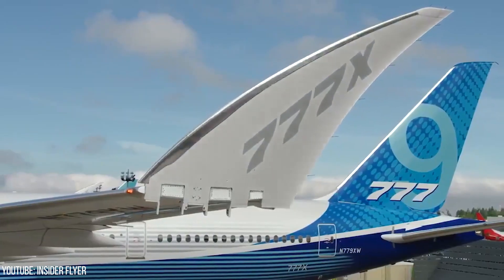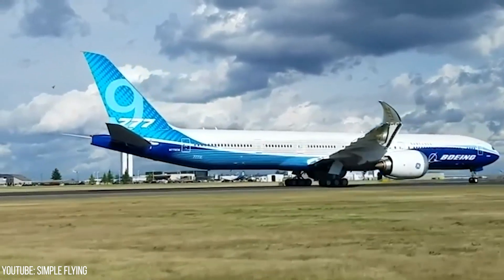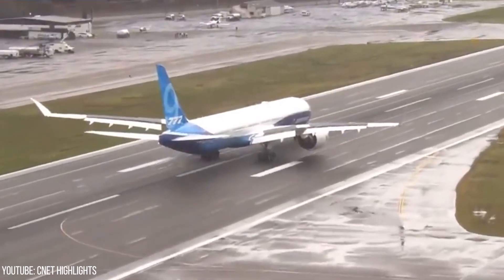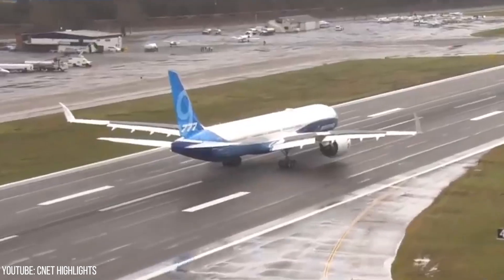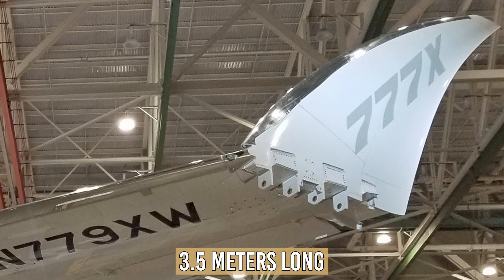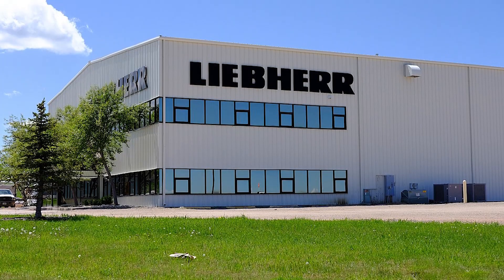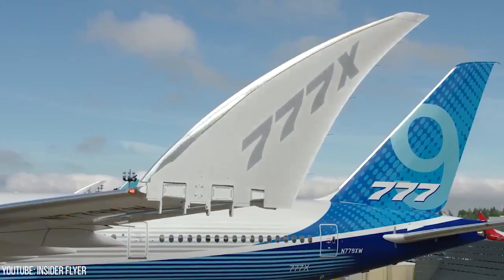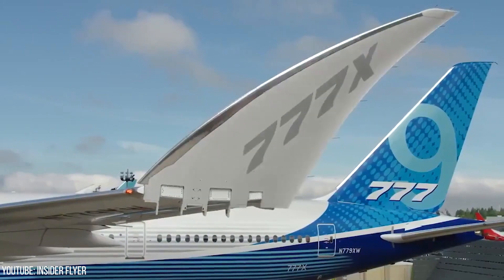Folding wingtips are a first for commercial aviation, but necessary to stay within the size category of the current 777 with a less than 65 m wingspan. The folding wingtips are 3.5 m long, with the folding wingtip actuation system made by Liebherr Aerospace. The whole folding process and locking the wingtips into place takes no longer than 20 seconds.